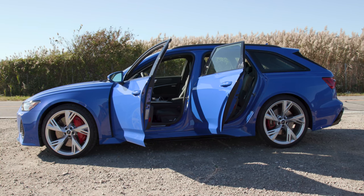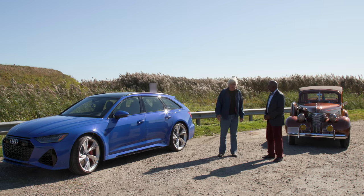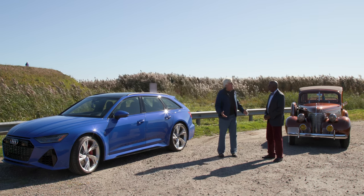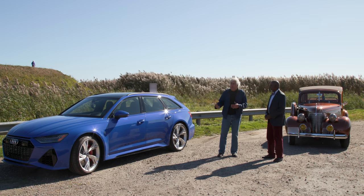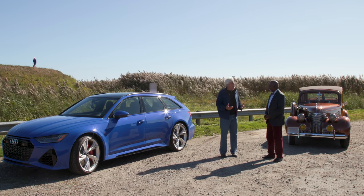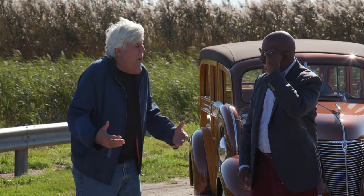These are wonderfully understated automobiles. This is probably the most understated car I've ever driven because Audi dropped it off. They said, 'See what you think of this thing,' without even telling me what it was. I picked it up at night and just drove it. I didn't put my foot down because my wife was in the car. Next morning — oh my God. I didn't realize what this thing was capable of.